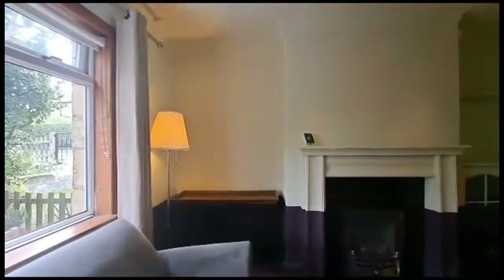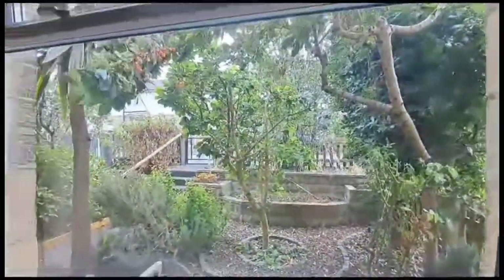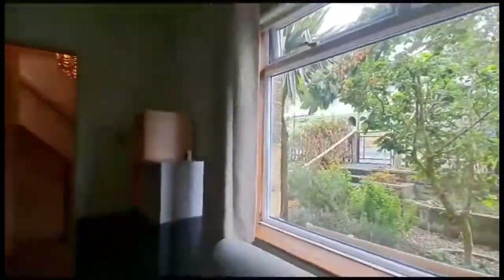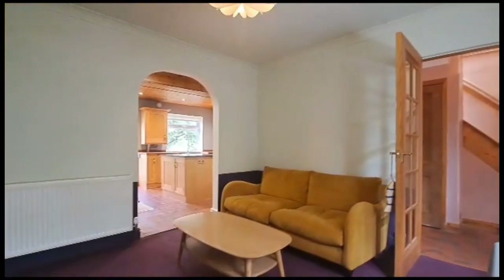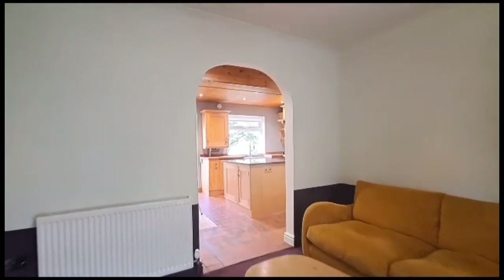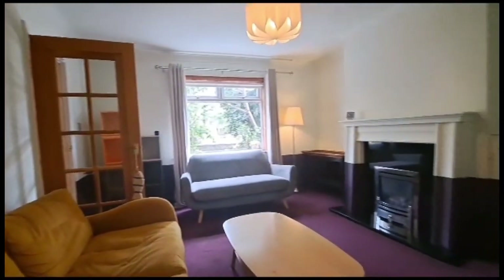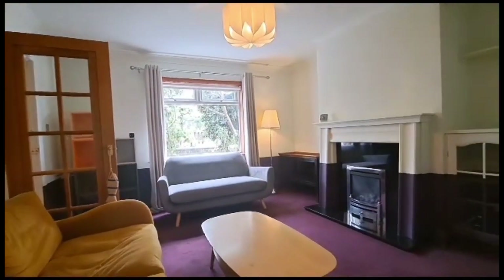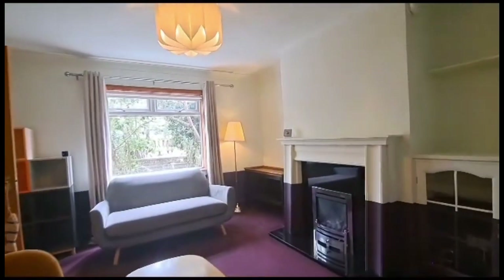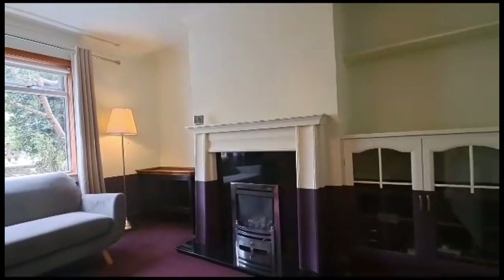Moving into the lounge, it's a nicely proportioned room with good privacy at the front due to the established garden. There's an archway that leads through into the kitchen, and the room features a nicely decorated fitted gas fire surround insert.